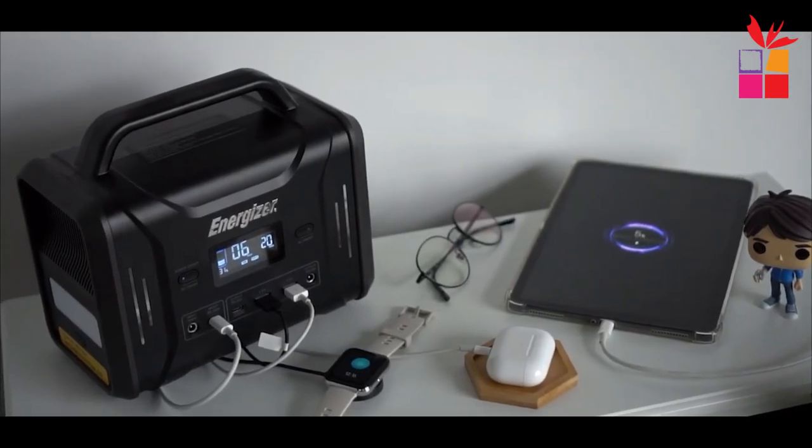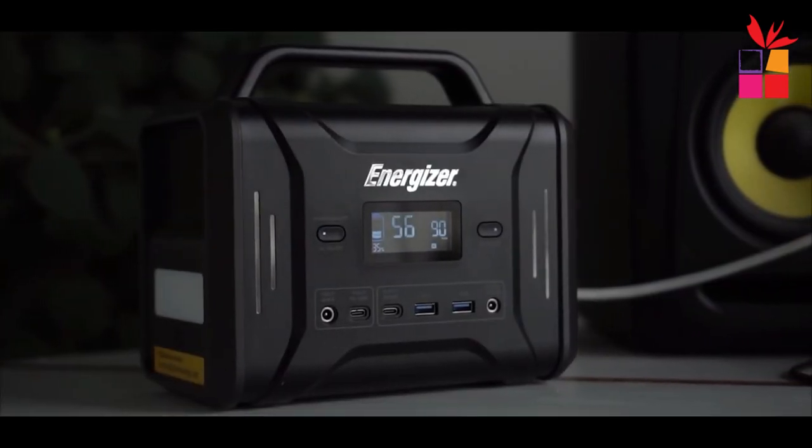A portable generator can help power essential appliances such as refrigerators, freezers, heaters, fans, and lights, which can make it much easier to get through an extended power outage.